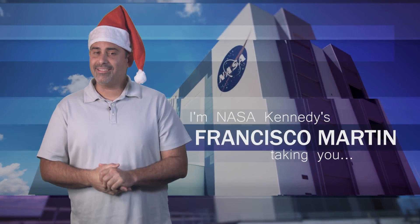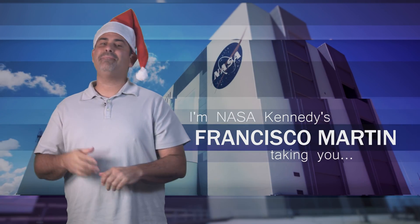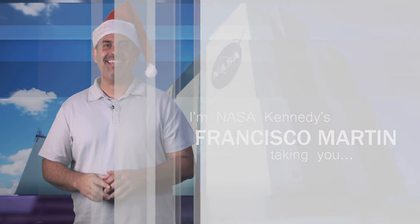Hi, I'm NASA Kennedy's Francisco Martin. Francisco, that's fun to say. And I'm taking you Inside KSC.